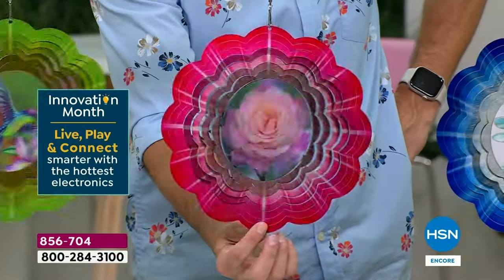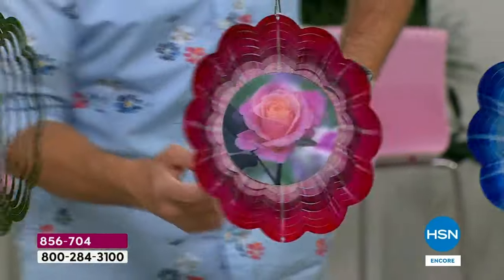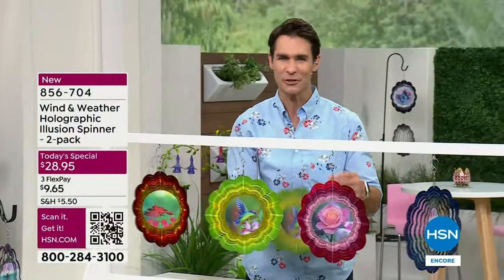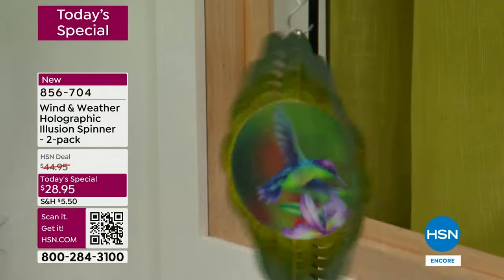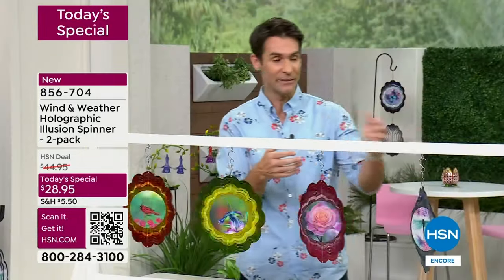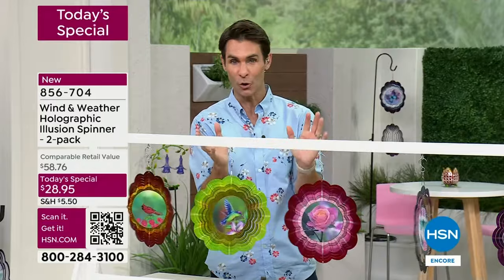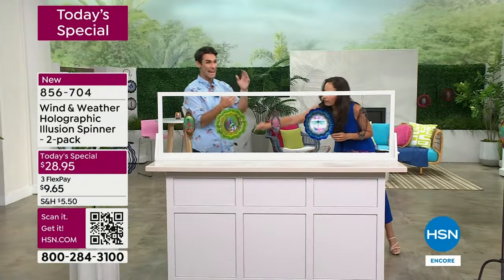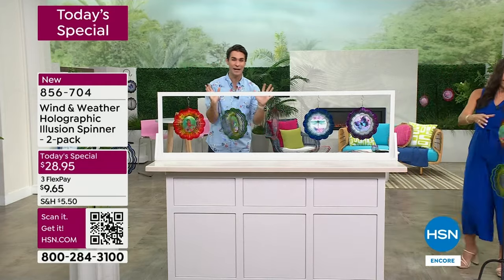This is one of those things we saved for customer appreciation month because it was a popular item last year. We're getting you not only a new concept — that hologram we've never done before — we're giving you more designs to choose from and a better value with two. Keep one and gift one — so not only you have a cardinal but mom has the other cardinal as well. One of my favorite things I did today was mix and match them — I hung them vertically and mixed the rose, the hummingbird, and the cardinal. For two right now it's $28.95.